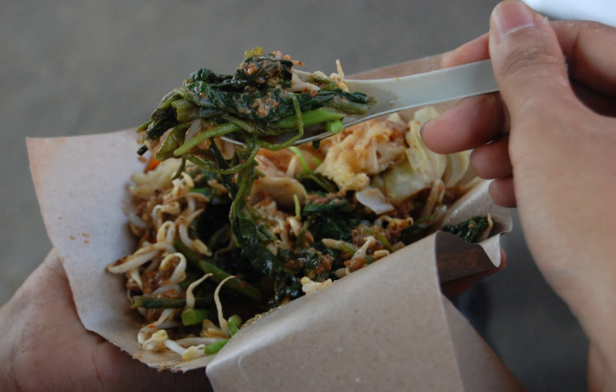Additional side dishes might be added in a pasel dish, such as fried tempeh and tofu, perkedel kentang, bakwan jagung — vegetables and corn fritters — and crispy rempeyek peanut cracker or krupuk.